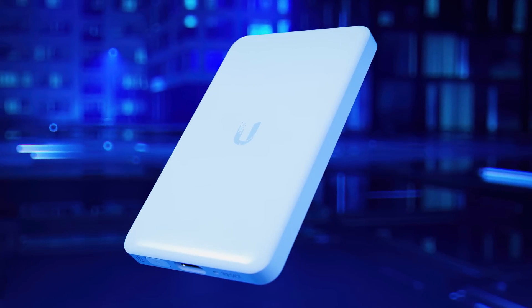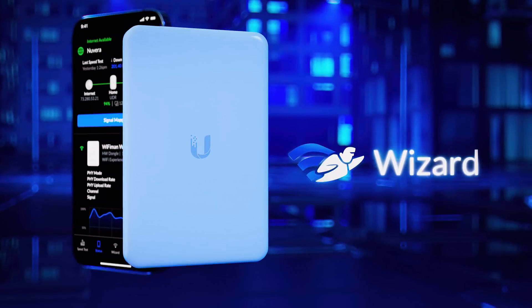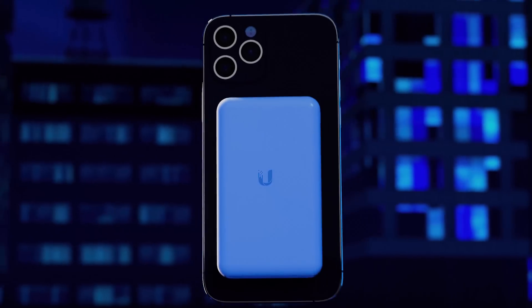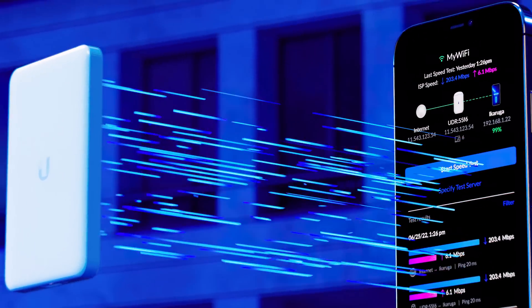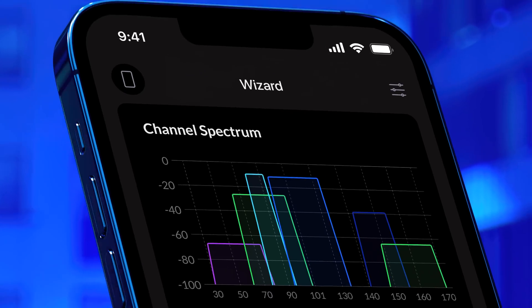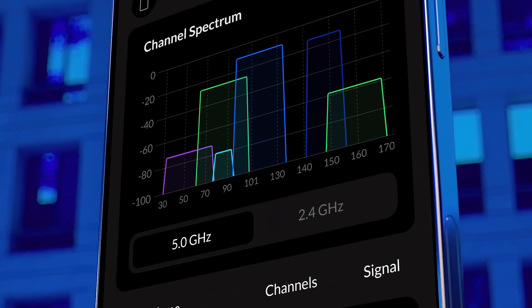And now we are excited to announce the first hardware device specifically designed for the Wi-Fi Man app, called the Wizard. With multiple portability options, the Wizard is a battery-powered spectrum analyzer that connects to your smartphone via Bluetooth. Once paired, the Wizard brings spectral magic to your Wi-Fi Man app, unlocking incredible insight to help you build better wireless experiences.